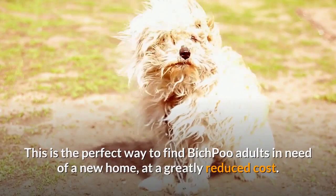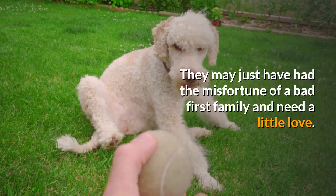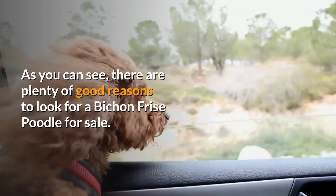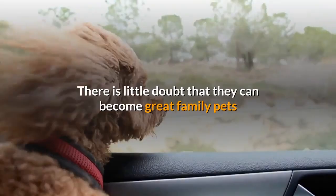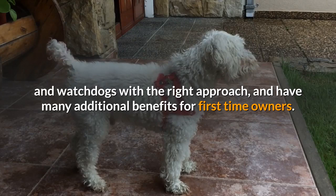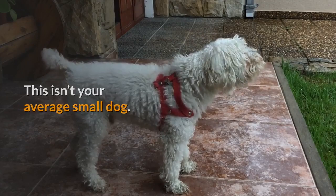These dogs aren't necessarily problem dogs — they may just have had the misfortune of a bad first family and need a little love. As you can see, there are plenty of good reasons to look for a Bichon Frise Poodle for sale. There is little doubt that they can become great family pets and watchdogs with the right approach, and have many additional benefits for first-time owners. However, we can't get complacent with this intelligent, energetic Bichon Frise Poodle Mix. This isn't your average small dog — it has a big personality and families need to offer all the love and care that these animals require.